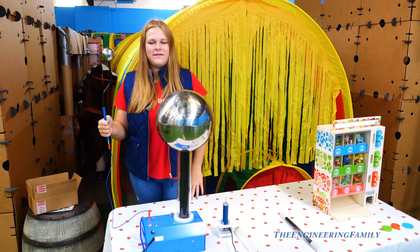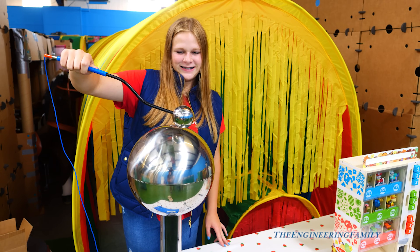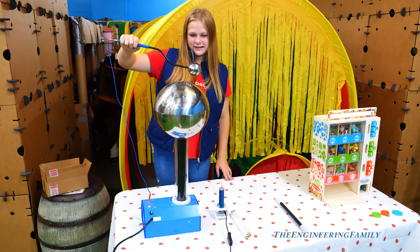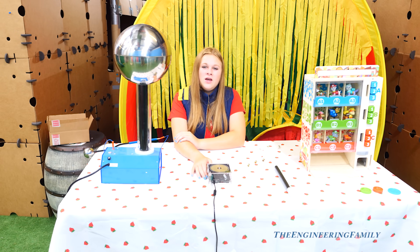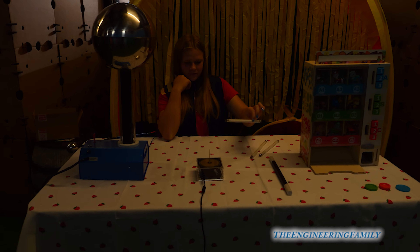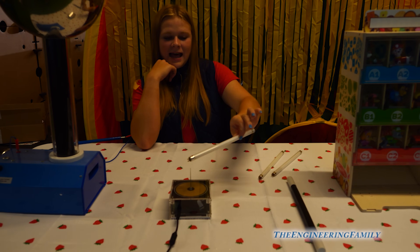You've seen some cool stuff on the Engineering Family, like this Van de Graaff generator. That sure is cool — it shows you how static electricity works, right? Right! We also can use Tesla coils. We've learned about Tesla coils and how they work. How do you know it's not touching that light bulb? It's lighting it up.